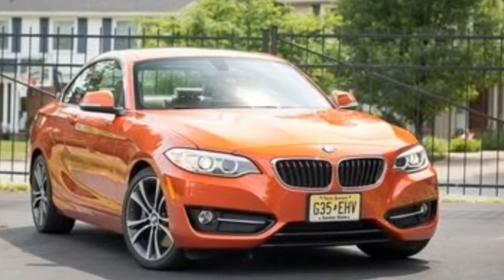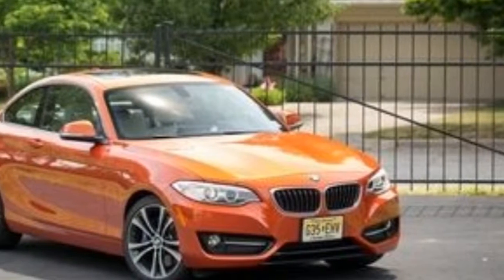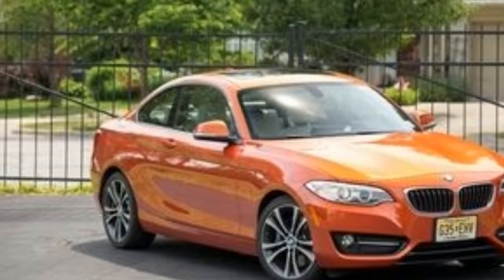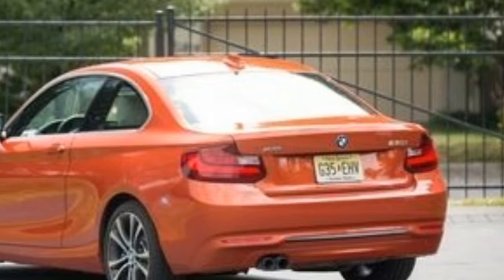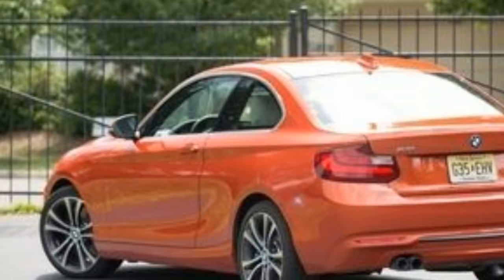The 230i's new powerplant produces 248 horsepower and 258 pound-feet of torque — gains of 8 horses and 3 pound-feet. The rear-drive 230i can be optioned with a six-speed manual gearbox, but the all-wheel-drive 230i xDrive tested here is an automatic-only affair.